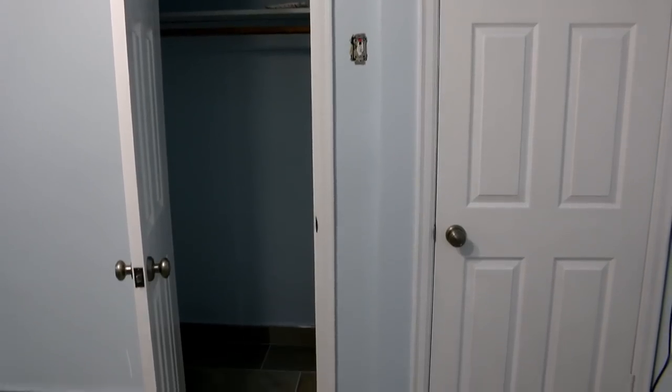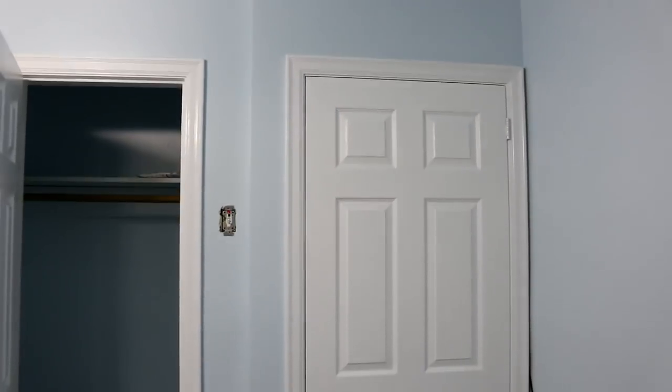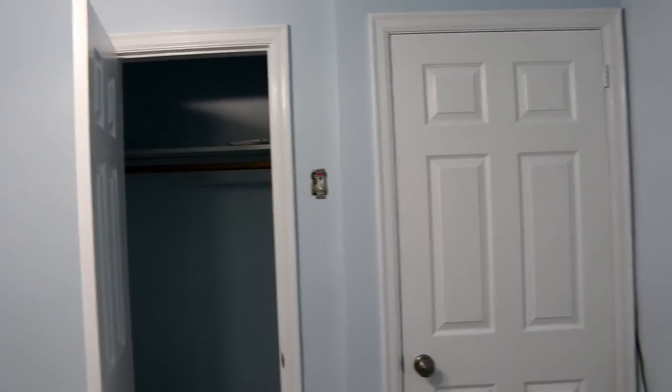I painted the closet the same color as the walls and painted the doors beautiful white. I did put the bird room door up for now but I'll probably end up keeping it there. I just shut it so I can show you.